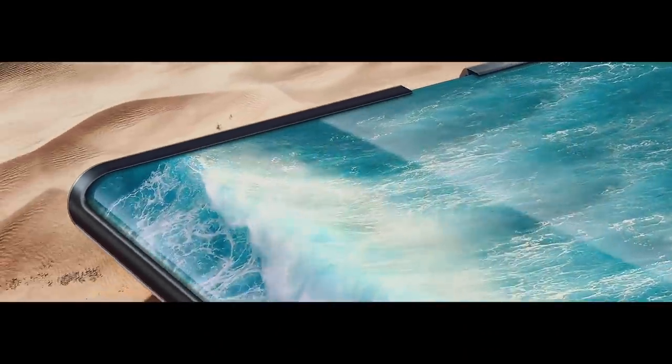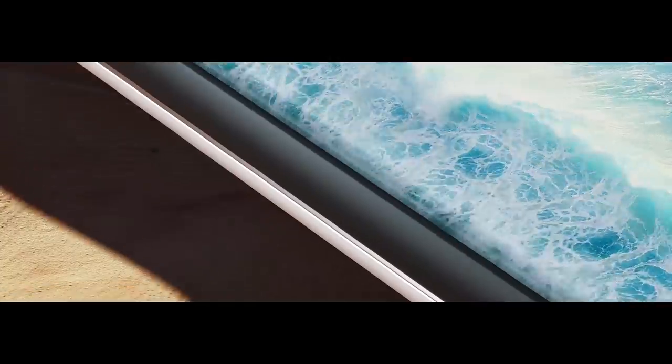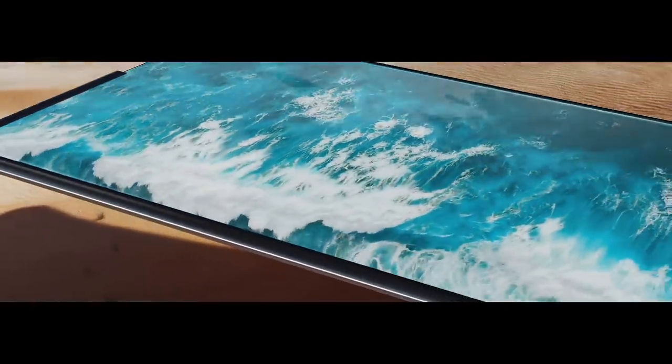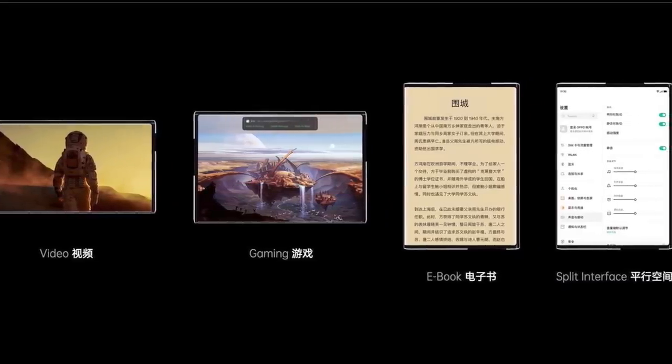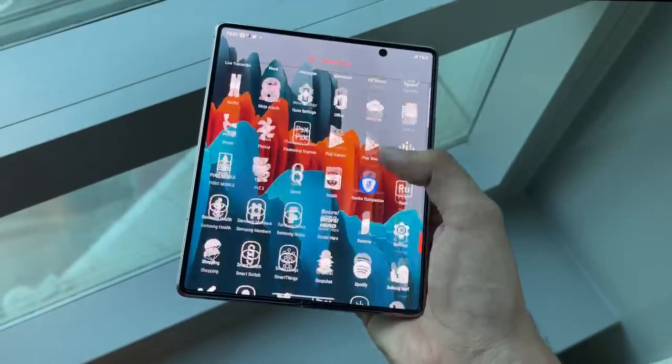I can see how this device can challenge the Galaxy Fold 2. It does the same thing without the need of folding the main display — there is no crease and it transforms into a tablet seamlessly. The whole process is smooth but still kind of slow compared to the Fold 2. Like I can quickly turn my Fold into a tablet without any waiting.